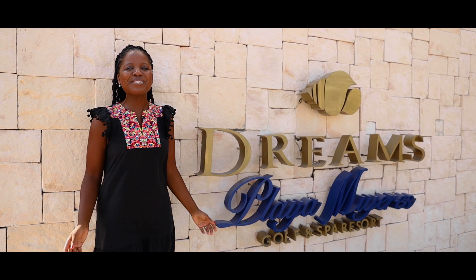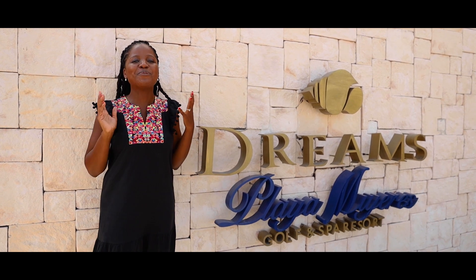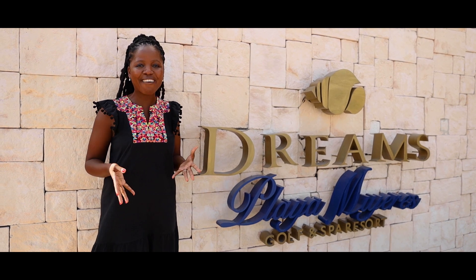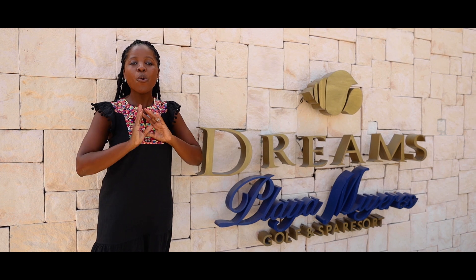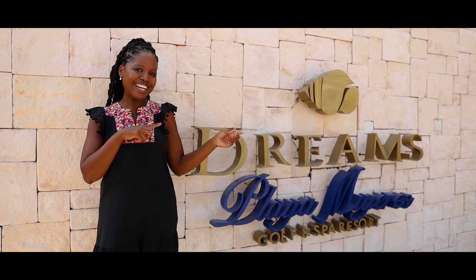Hi guys! Today, guess where I am? I'm here at Dreams Playa Mujeres. I am here to tour this hotel and show you all their wedding locations that they have. So if you have any questions around anything to do with weddings at Dreams Playa Mujeres, follow me along, come inside, let's go!